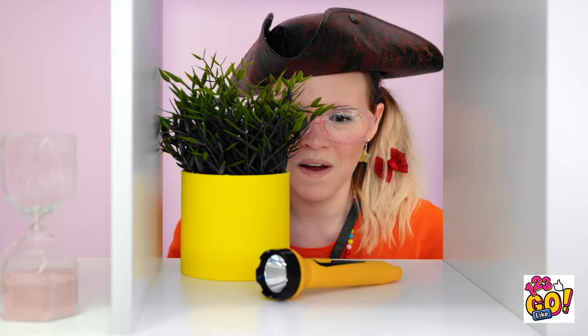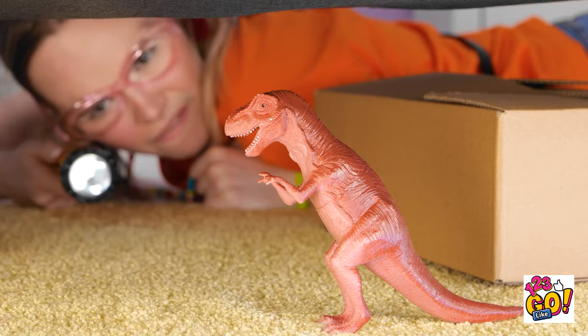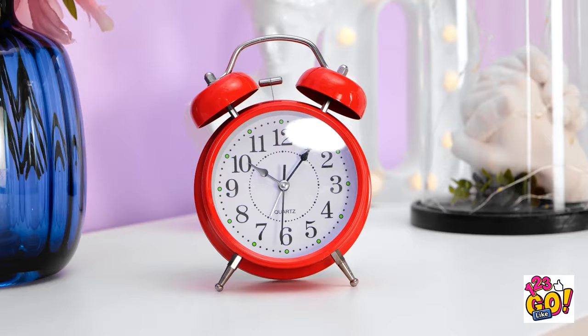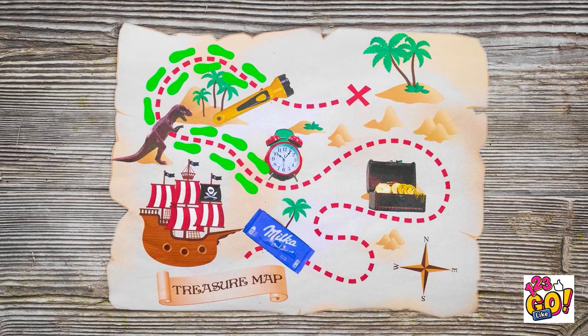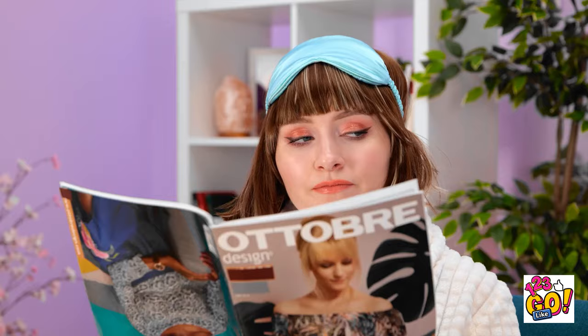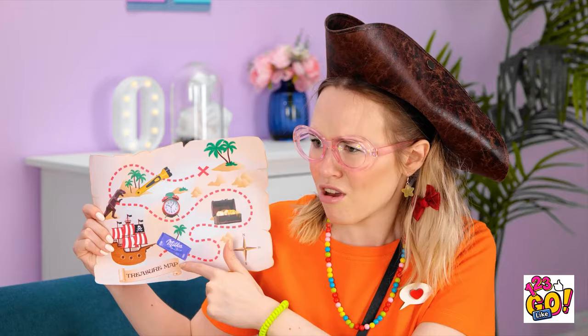I found the first clue! Where is it? Ah-ha! Gotcha! What's next? I'll need this! Wow! Gold! I'm rich! How's it going? I got it all! It was tough! Wow, you're the best pirate ever! But where's the treasure?